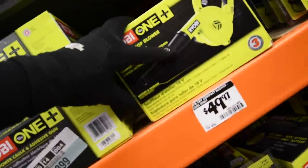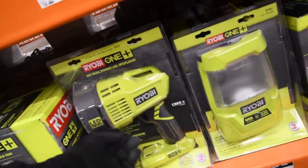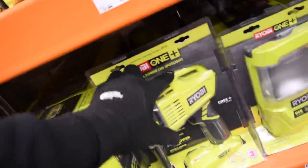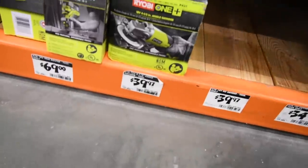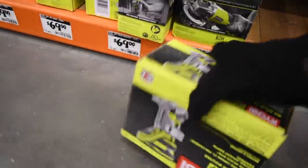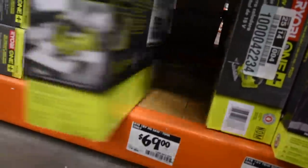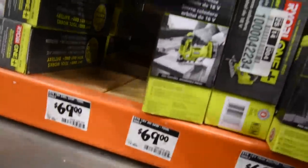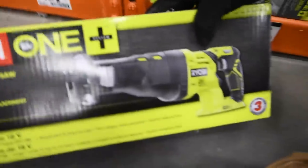The 10-inch Buffer is $40, the Caulk Gun is $40, the Workshop Blower is $50, a light for $29, the Dual Power LED Spotlight is $60, the Fan is $40, the Square Sander is $40, the Brushed Grinder is $40, the Router is $70, the Brushed Jigsaw is $70, and the Multi-Tool is $70.